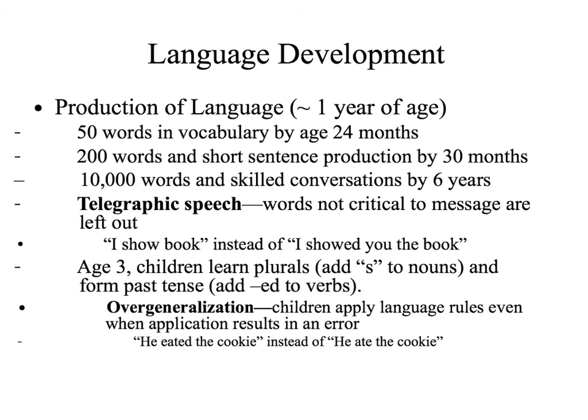Telegraphic speech is basically a speech pattern in which words that are not critical to the message may be left out. A child who may not have mastered grammar skills and has limited vocabulary may say something like 'I show book' instead of 'I showed you the book.' They left a few words out, but you still understand what they were saying — kind of like Tarzan: 'Me, Janie.' They don't say many of the words we know are necessary, but the message can still be understood.